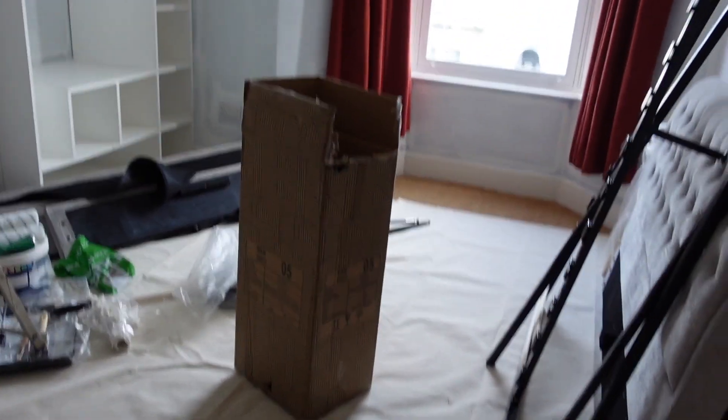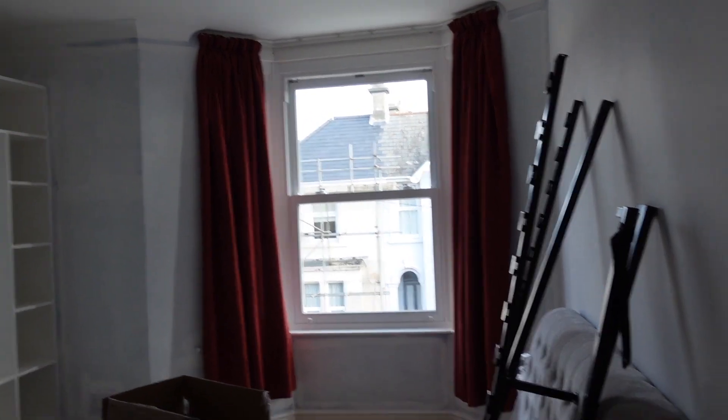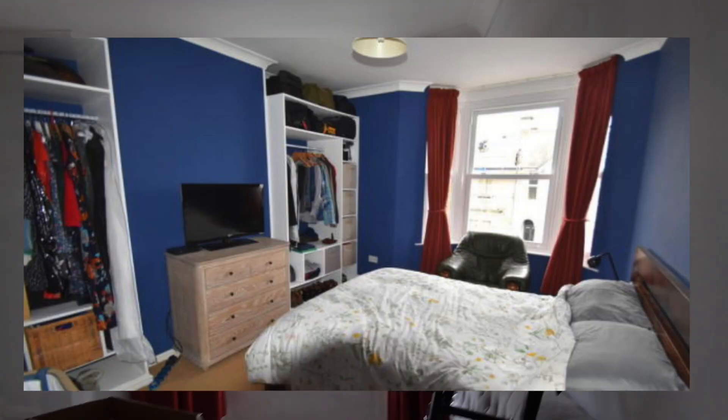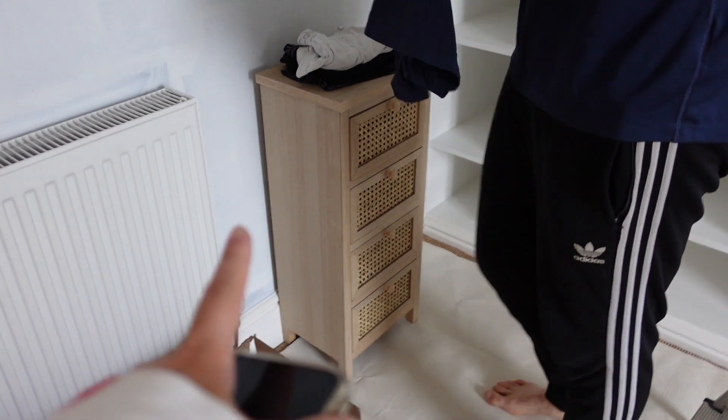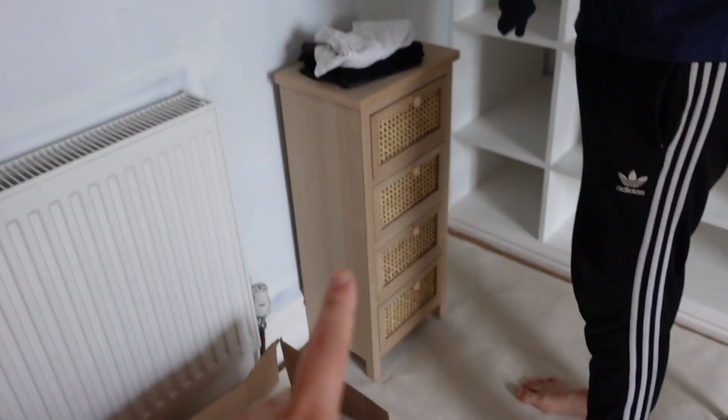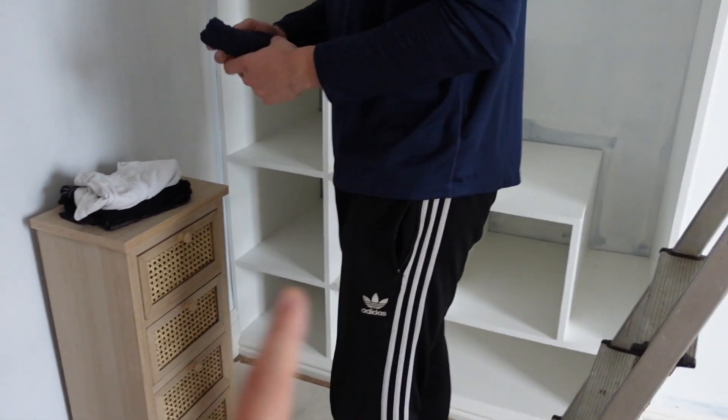So this is the bedroom right now. Obviously we're not keeping these curtains — it was blue before, but they've allowed us to paint it white. Connor's work friend is doing it for us, which is lovely. We've put these curtains up just so we have some privacy for now. We've got matching bedside tables from B&M — fifty pounds each, and the two bedside tables were thirty pounds each, which is really good.